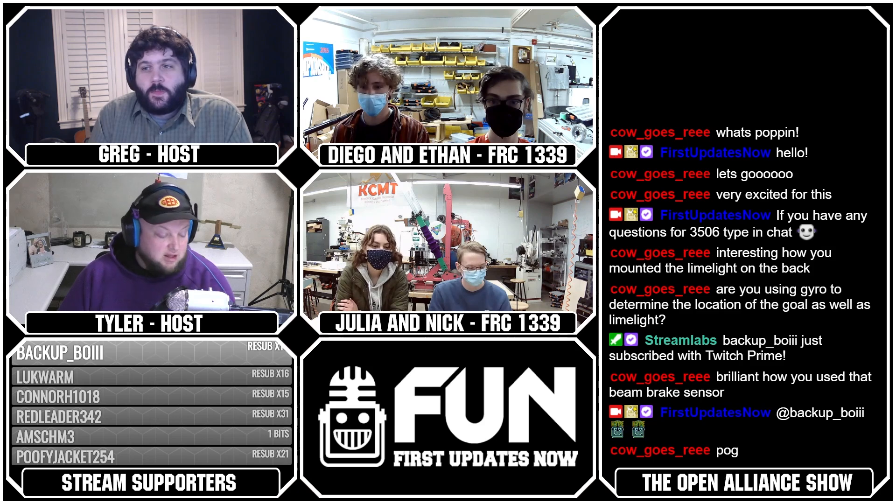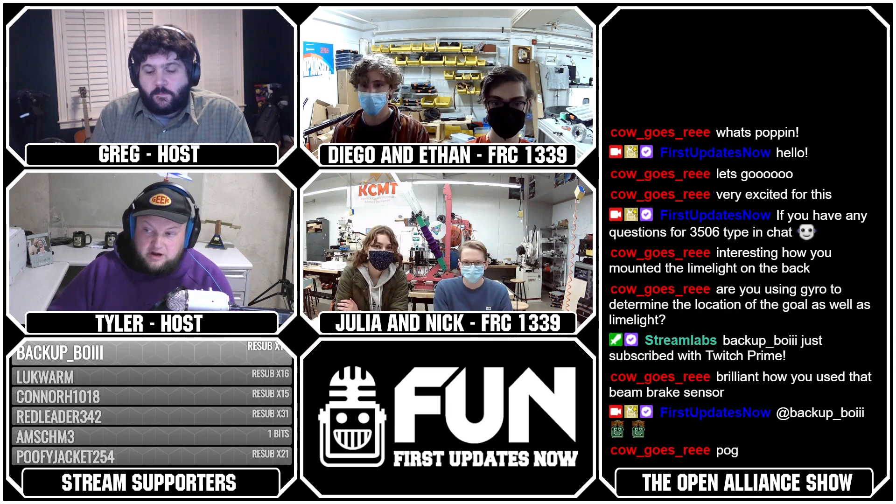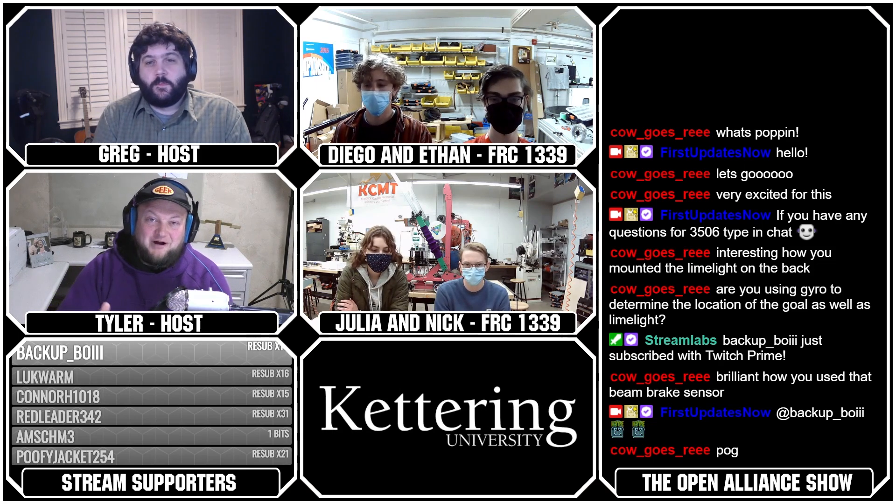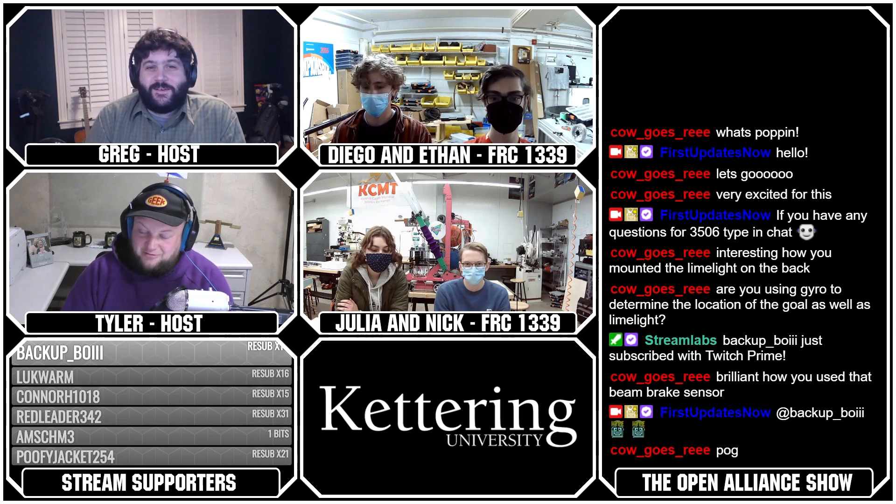Welcome to you all. Looking forward to seeing where your progress is from where we last left you off and seeing some of the things you're bringing here. I'm very excited to talk about what you have brought today, so let's just dive right in and start breaking it down.